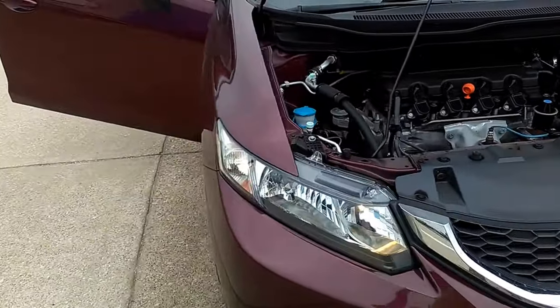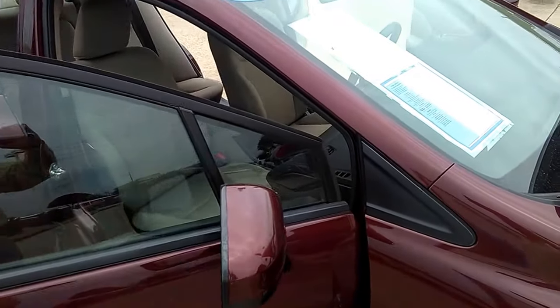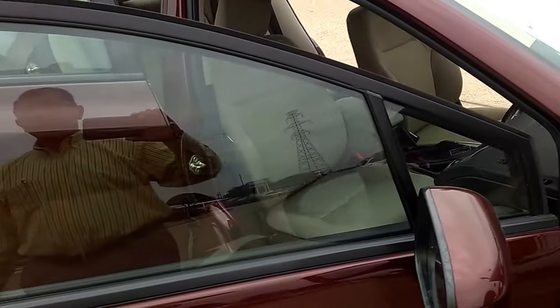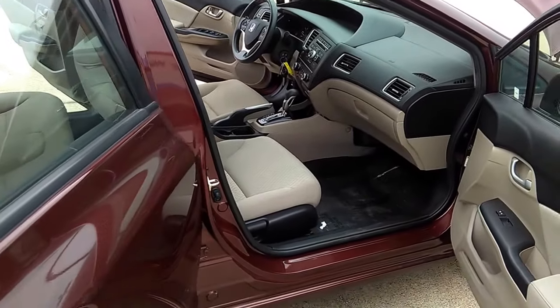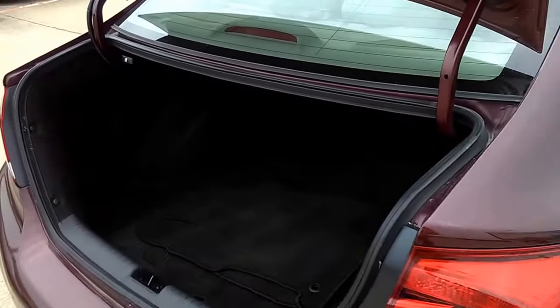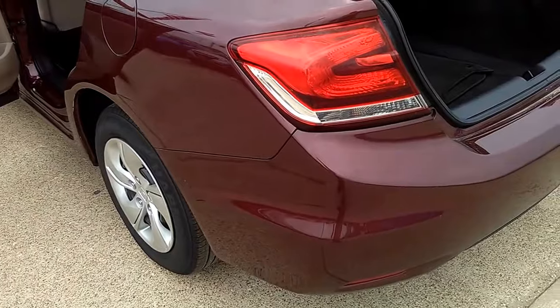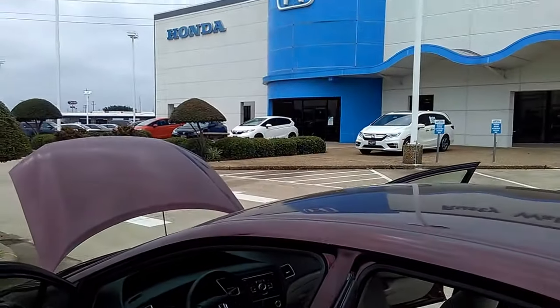It's got your side intrusion beams and it is Honda Certified, which means once you pass the 36,000-mile or three-year increment, we'll give you 12,000 miles or 12 months, no deductible. You can have it serviced at any Honda dealership throughout the country. These cars are built to last 500,000 miles — give us an opportunity to earn your business.